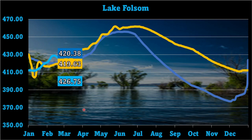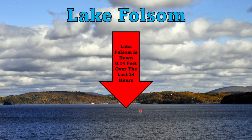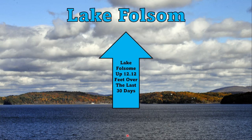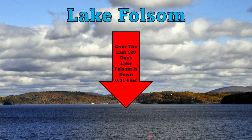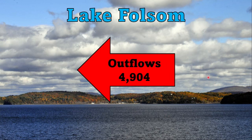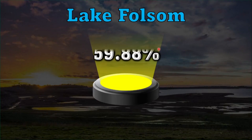Down to Lake Folsom next. Current water level is 426.75 feet as of Sunday February 18, 2024 at 2 p.m. — 39.25 feet below full pool of 466. The lake is down 0.14 feet over the last 24 hours, up 14.60 feet over 7 days, up 3.13 feet over 14 days, up 12.12 feet over 30 days, down 0.31 feet over 120 days, and up 7.12 feet over the last year. Inflows are 4,904 and outflows are similar. Three-year bar graph: 420.38 feet in 2022, 419.63 last year, 426.75 today. Percentage of capacity is 59.88%.